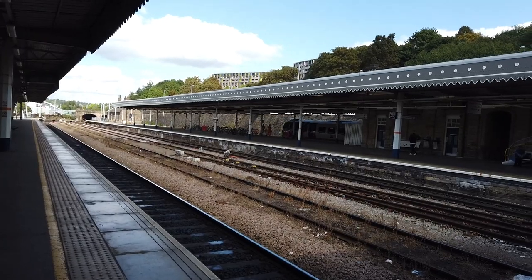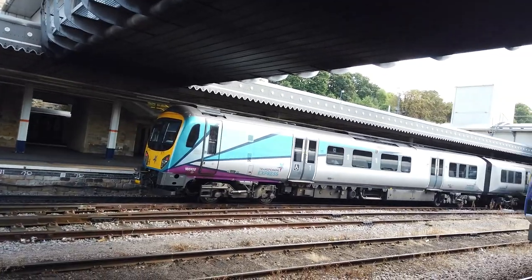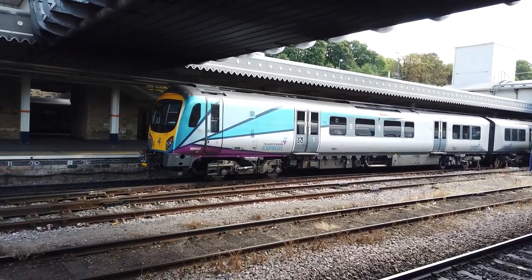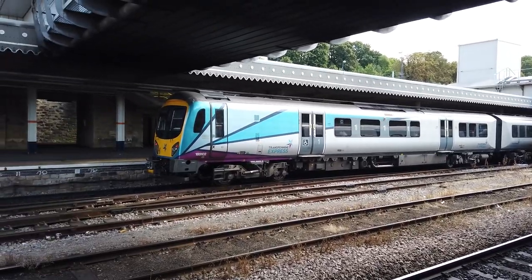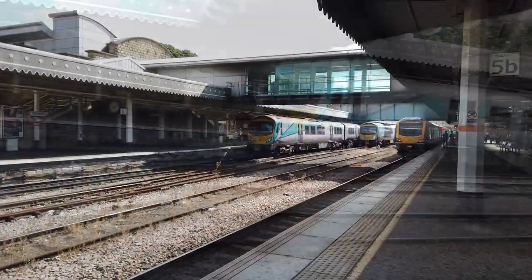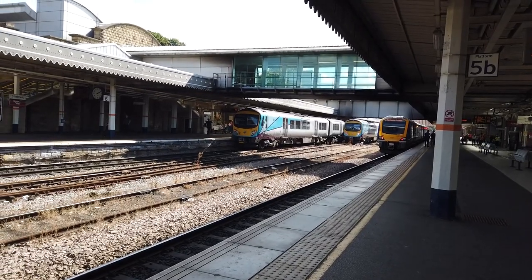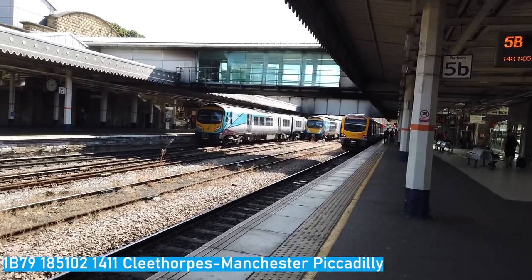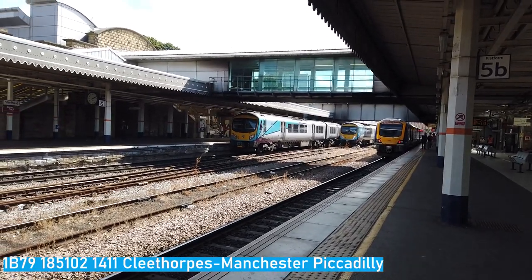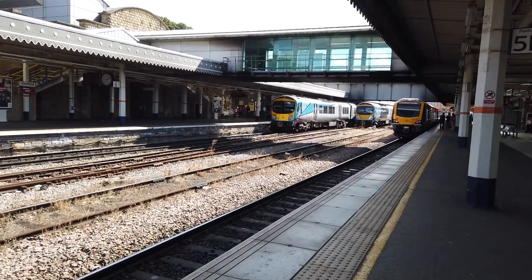TransPennine Express's 185102 is also here, shortly departing on a service bound for Manchester Piccadilly from Cleethorpes. We'll catch this one when it heads out. As 185102 prepares to depart, it's a three car service on the 1411 TransPennine Express service going from Cleethorpes to Manchester Piccadilly. Departing at exactly the same time is also going to be our 68 going from Manchester Piccadilly to Cleethorpes on a test run.